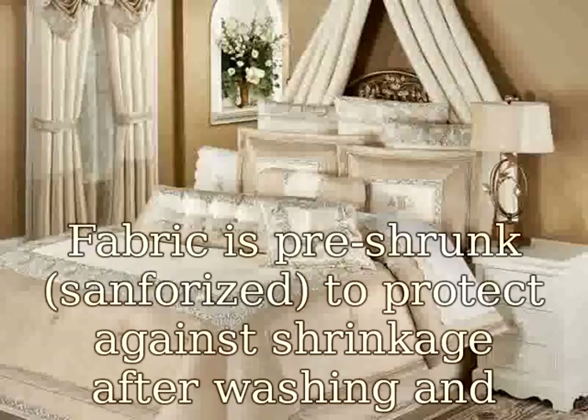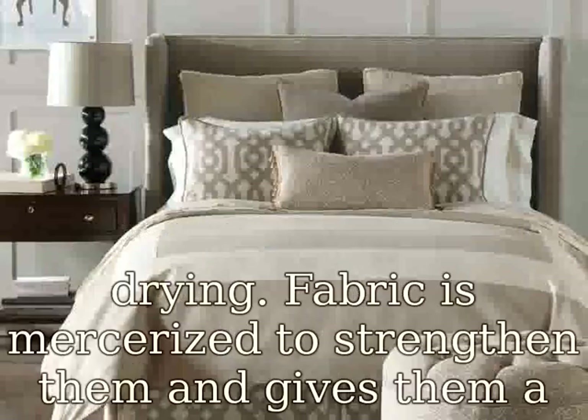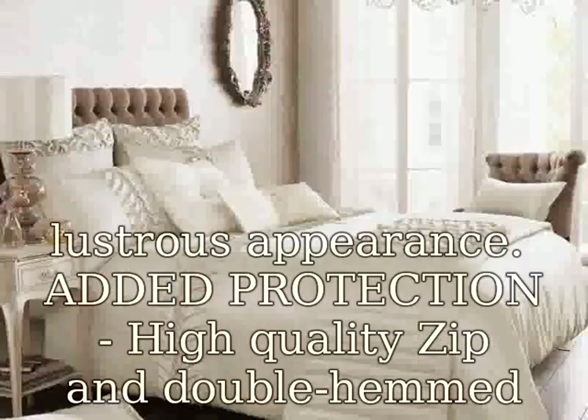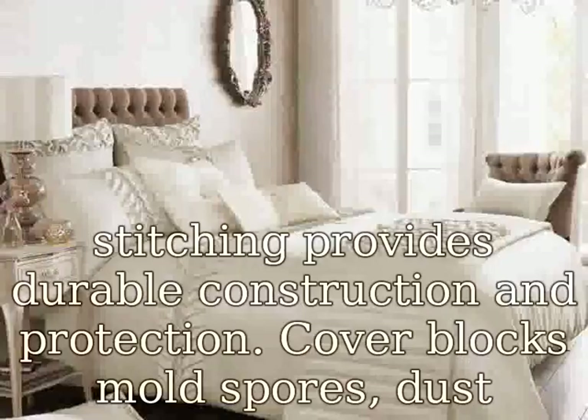Fabric is pre-shrunk sanforized to protect against shrinkage after washing and drying. Fabric is nurturized to strengthen them and gives them a lustrous appearance. Added protection: high-quality zip and double-hemmed stitching provides durable construction and protection.